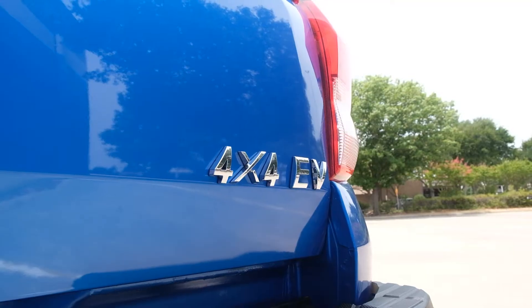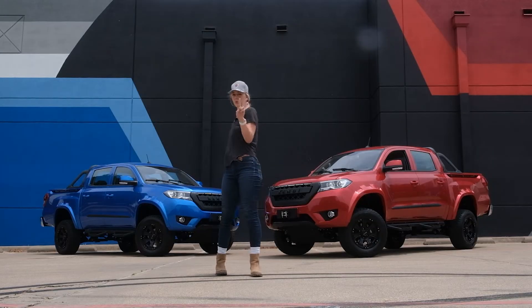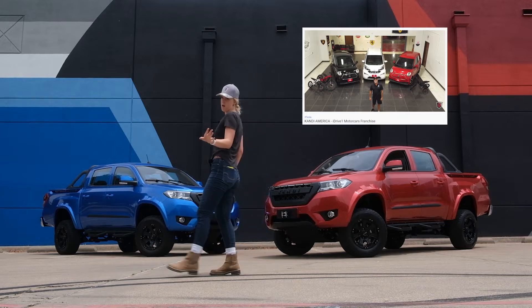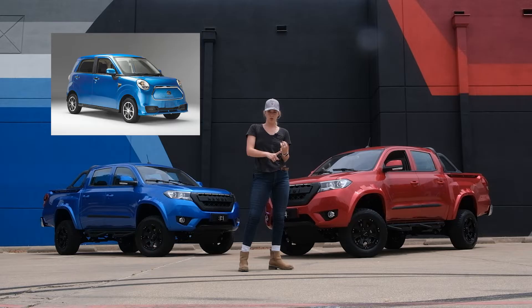That means Candy America now offers three vehicles — the two road-legal ones we've already covered, so you should go watch that video. That means they now offer the K27, which is the smaller of the two, and the K23.